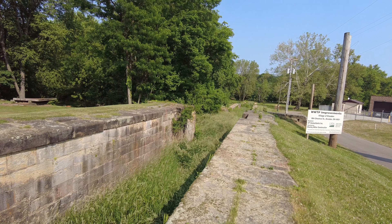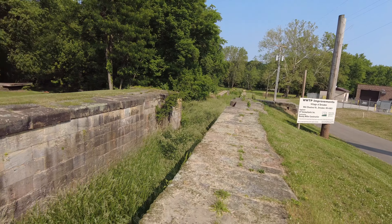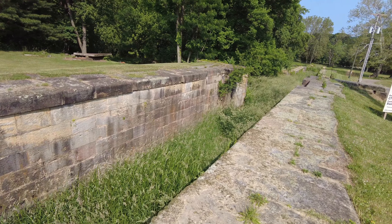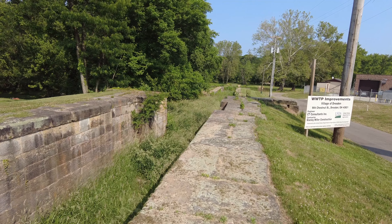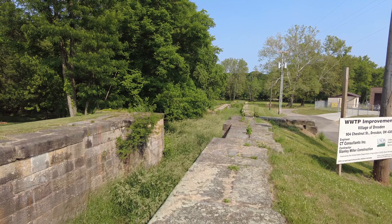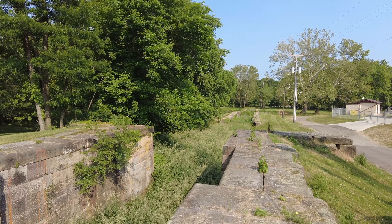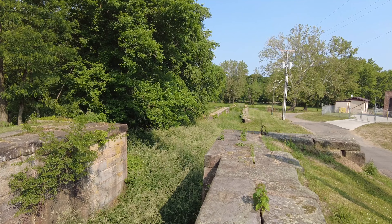There is not a historical plaque here or really any sort of plaque to commemorate this, so I apologize if some of the history is a little off. From what I understand, this is a side cut canal and basically it flows into the Muskingum River. This was basically a way to get goods into the river or out of the river faster via this little canal.